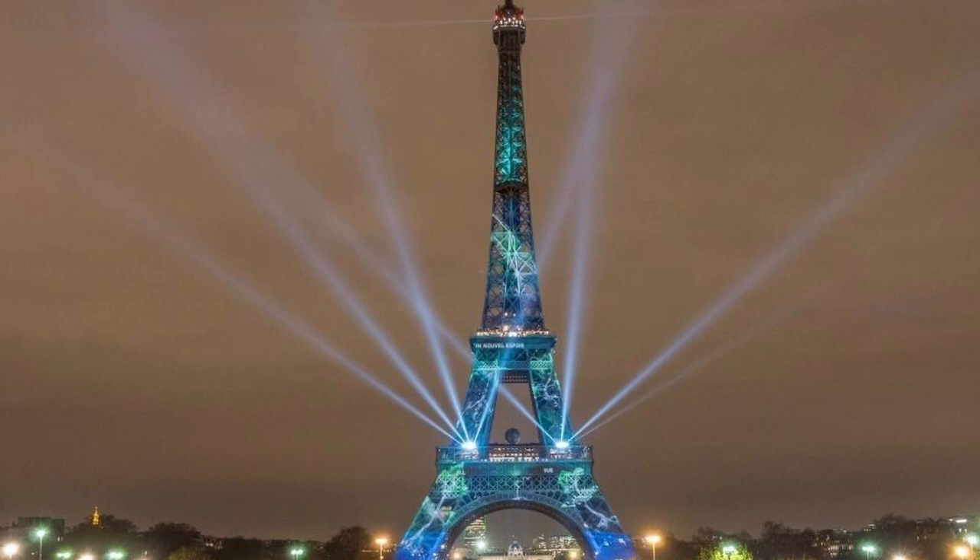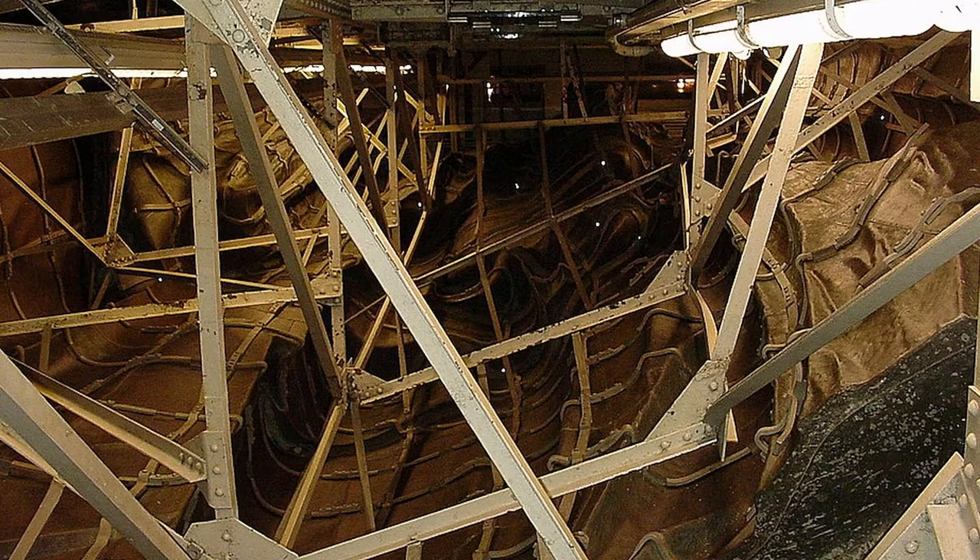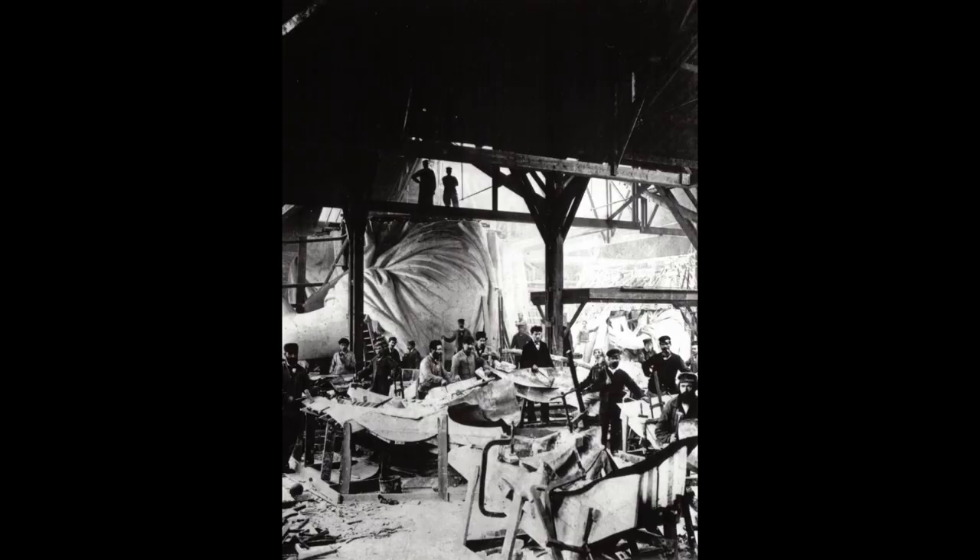who built the statue's copper skin, while Alexandre Gustave Eiffel of Eiffel Tower fame was brought on board to build a skeleton out of iron pylon and steel